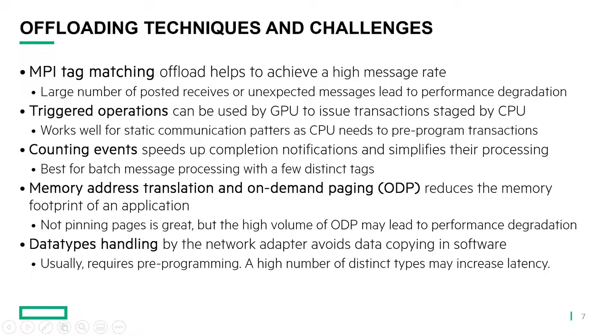The next technique is triggered operations — an interesting feature that is trending right now among network adapters. What it allows is for a GPU to trigger a transaction that was staged by the CPU. It works well for static communication patterns, as the CPU needs to reprogram them. But static communication patterns are not the only patterns that GPUs use — there are also other techniques called kernel-initiated transactions. We're not going to talk about them in this discussion, but it's something interesting to consider.